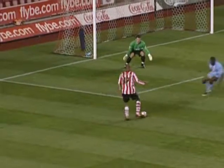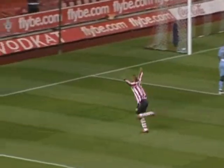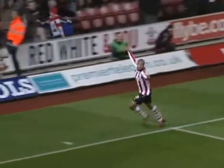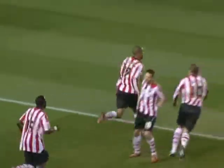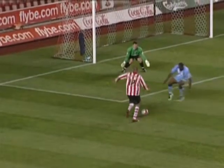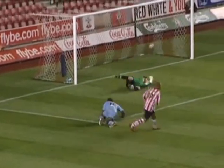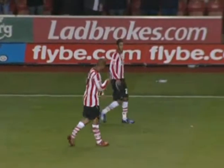Thompson comes forward. Oh, he picks out McGoldrick in space. 1-0 Southampton! David McGoldrick, with just over 20 minutes to go, has given Southampton a lead which they richly deserve. Good ball from Jake Thompson to pick him out, and the finish was calmness personified from McGoldrick. Southampton lead by a goal to nil.